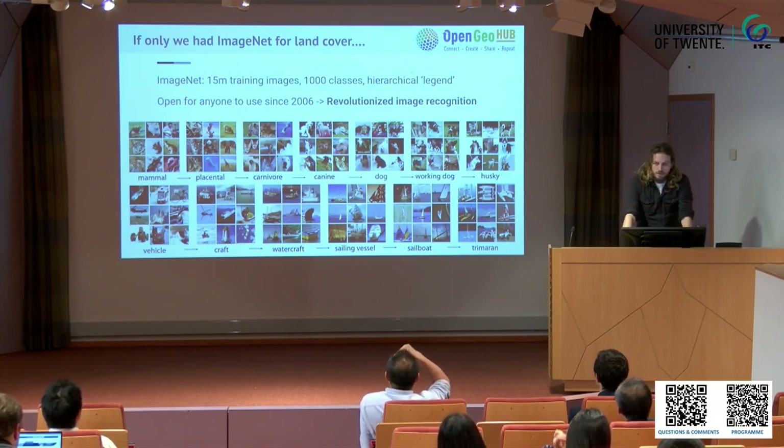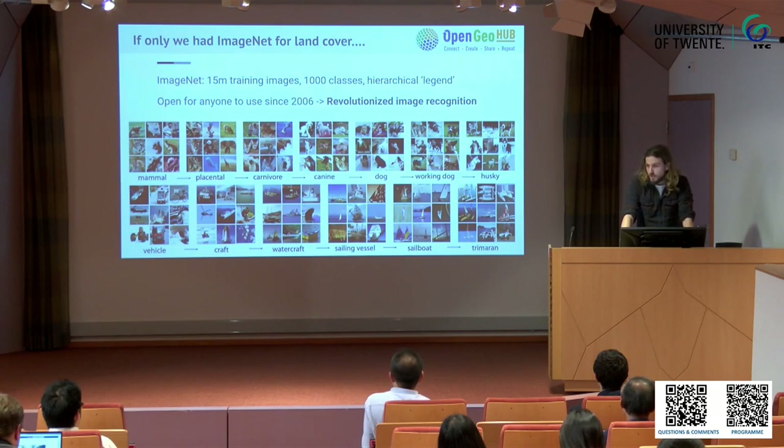ImageNet was released in 2006 and really revolutionized image recognition. It has more than 15 million training images — for instance, cats and hot dogs — with over a thousand classes and also hierarchical legends. So you have mammals, but also carnivores, then dogs, then huskies, for instance. That's a nice way to organize all these classes.